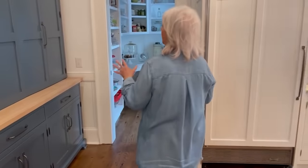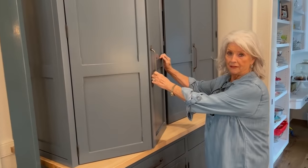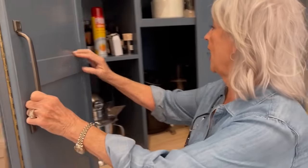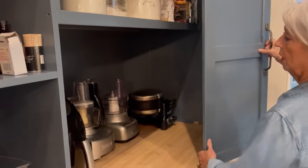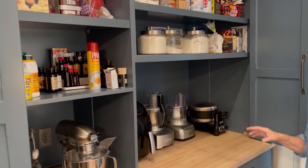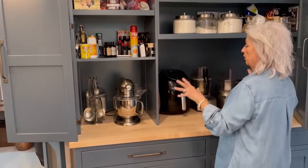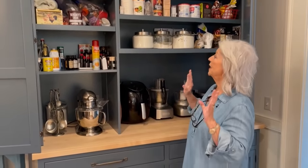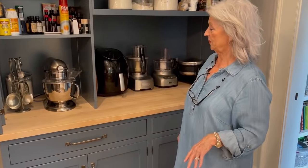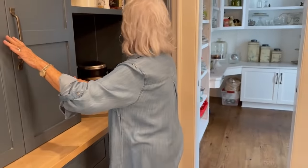One of my requests when we built this house 17 years ago was an appliance pantry, because I don't like having to get down on my hands and knees to pull things out of a drawer that I don't use that often. So this is wonderful. I actually made a cake and some cookies the other day — I just wanted to make sure that this felt and moved like I wanted it to. And it does. It's just a perfect place to bake. Got everything I need to bake a cake right there.